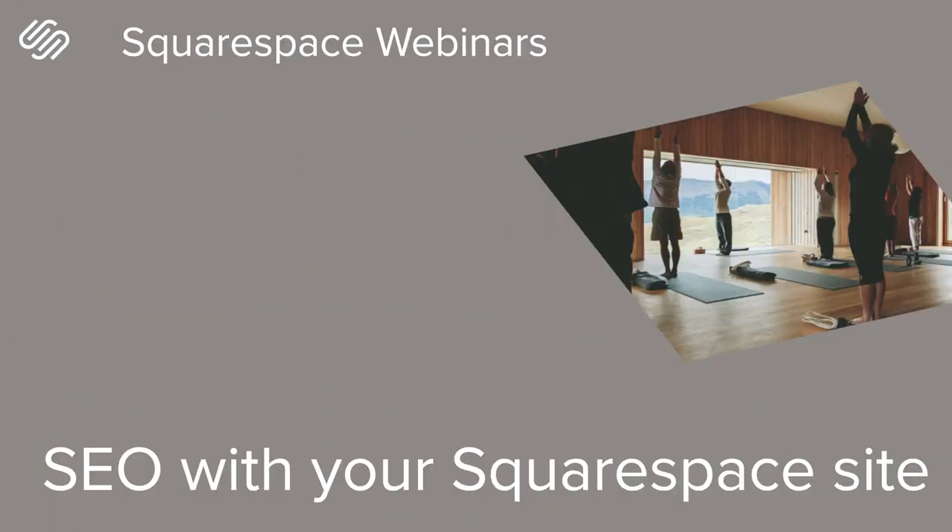Hello, everyone. Welcome to the SEO with your Squarespace site webinar. My name is Parker, and I'm part of the customer operations team here at Squarespace. I'm very excited today because we'll be walking through how to leverage SEO best practices and Squarespace's built-in tools to help boost your site's discoverability and search engine rankings.